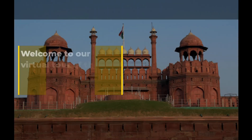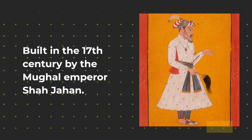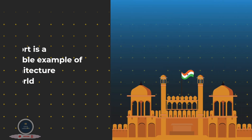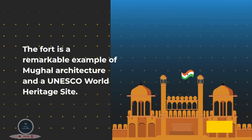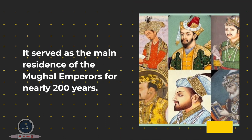Welcome to our virtual tour of the Red Fort located in Delhi, India. Built in the 17th century by the Mughal Emperor Shah Jahan, the fort is a remarkable example of Mughal architecture and a UNESCO World Heritage Site. It served as the main residence of the Mughal Emperors for nearly 200 years.